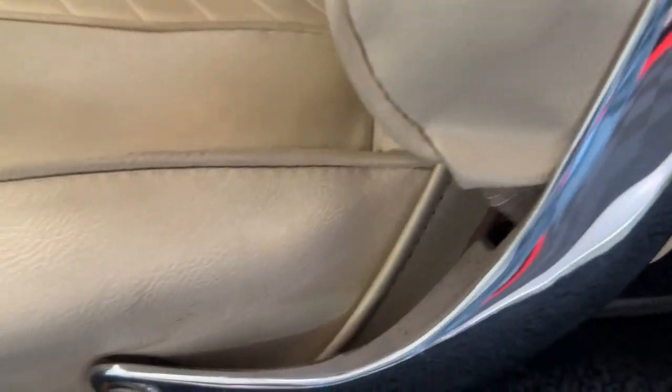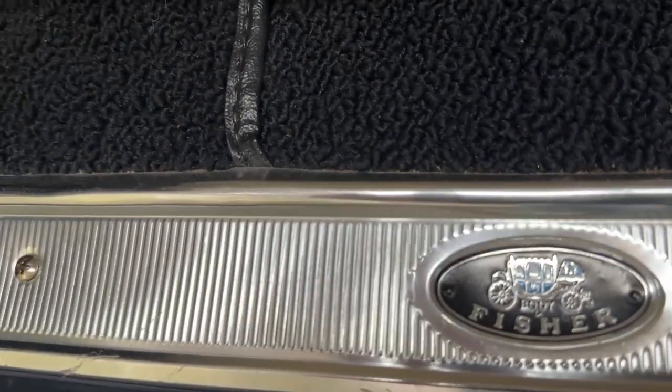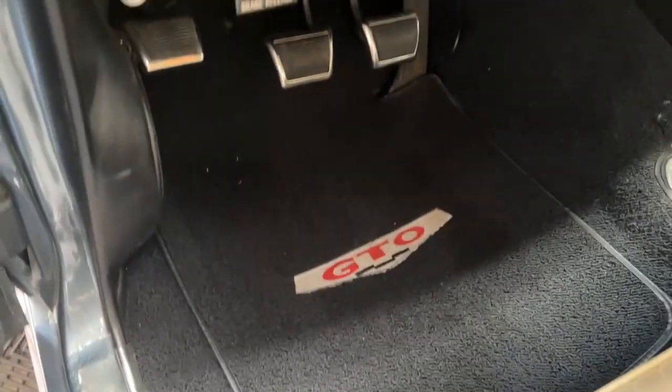As we enter into the car you'll see these are the old school '65 seats — they look great with chrome trim down the sides. We've got the Fisher sill plate, nice and new looking. The hook-and-loop carpet is in great shape, and you'll notice both front and back we've got carpeted floor mats with logos in the front.